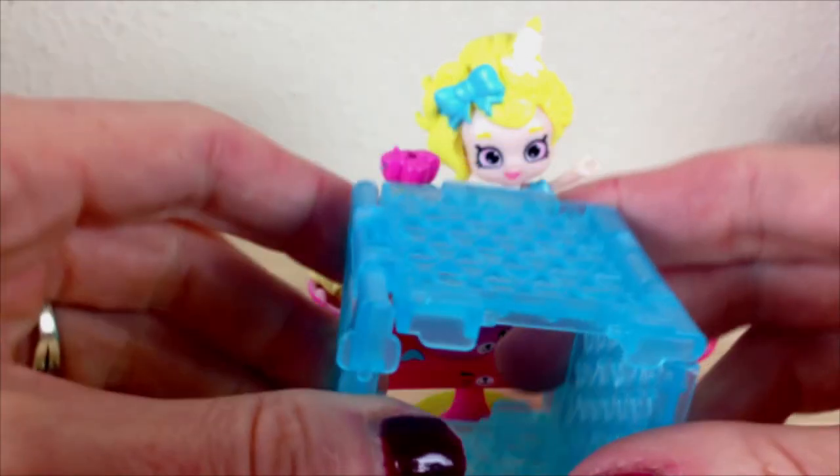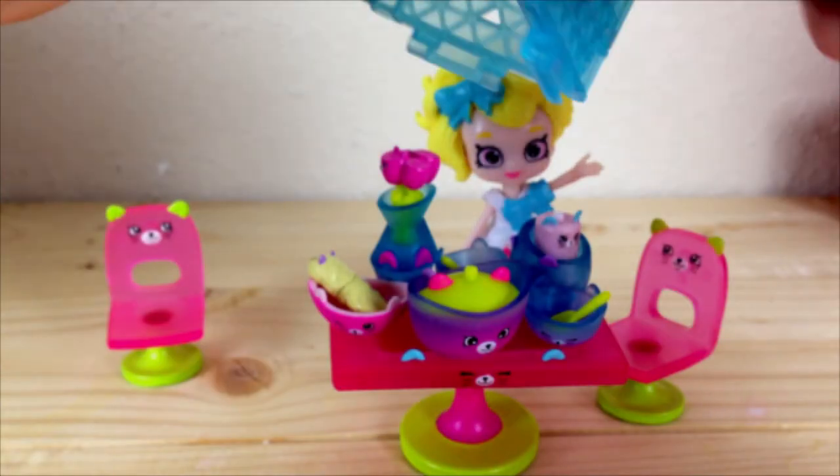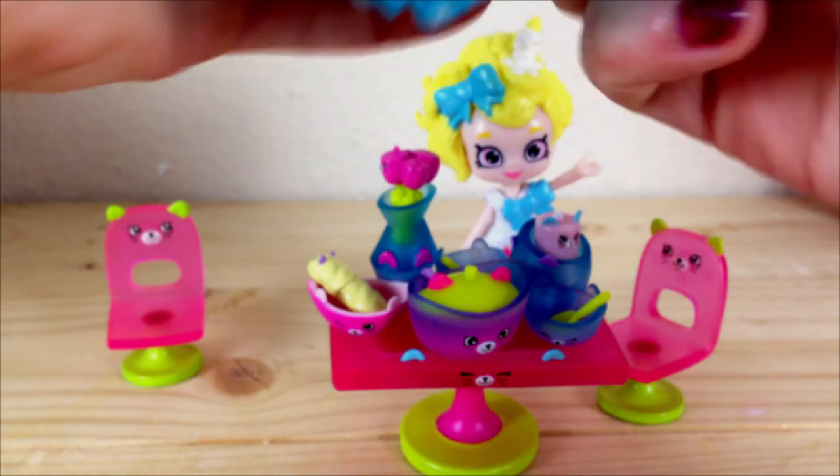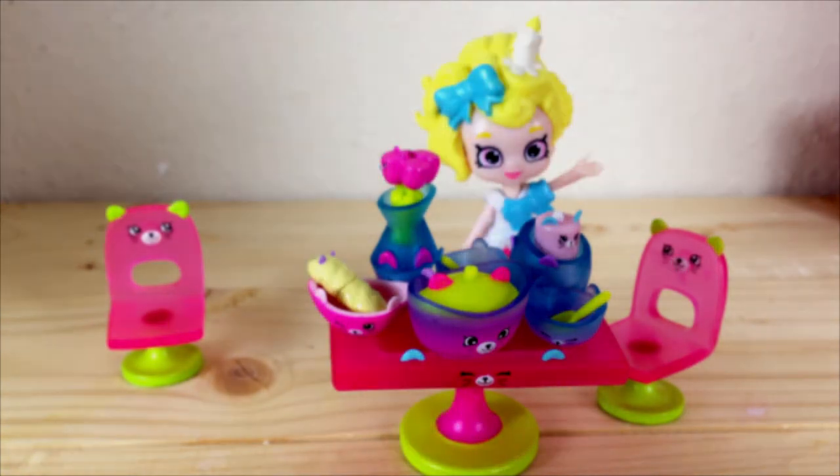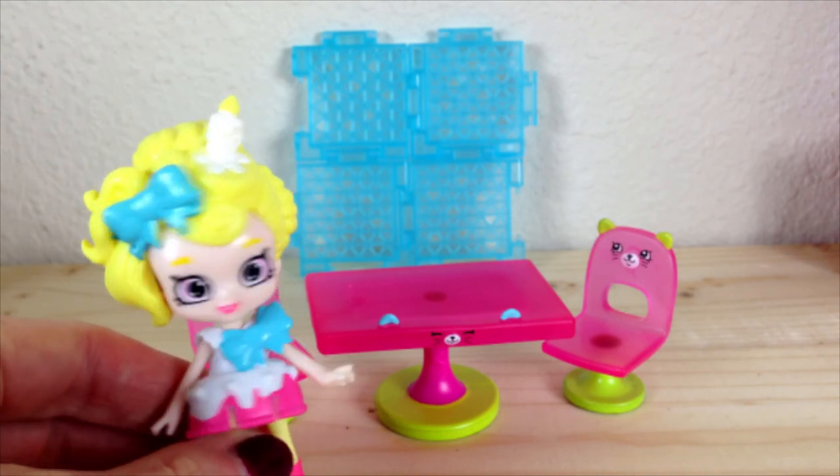Then you have this little fence that you can connect with other play sets to make different rooms. The Kitty Cat Diner is now open.